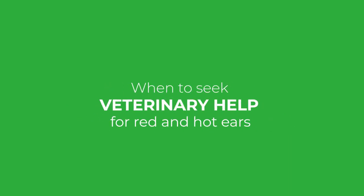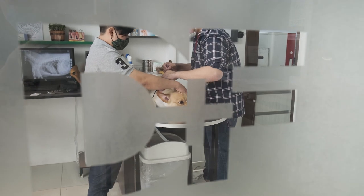When do you need to seek veterinary help for red and hot ears? Hopefully the home remedies will be effective and you'll see significant improvement. But if your dog's red and hot ear symptoms don't resolve within 10 days, take your dog to a veterinarian. If symptoms resolve but return within a few months, get help from the vet. For severely painful ears, skip the home remedies and go straight to your veterinarian — it's not worth risking permanent damage to your dog's hearing to save a few dollars. Your vet will also help you sort out the underlying cause of chronic ear infections.